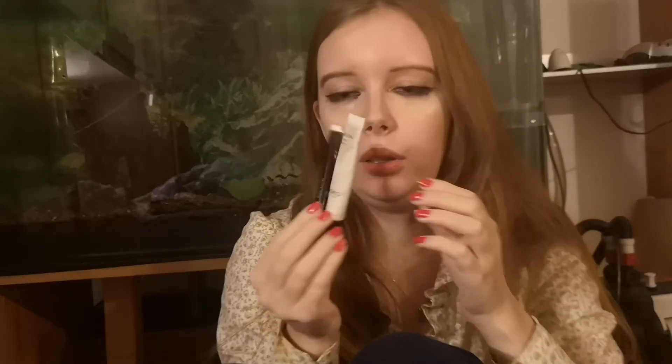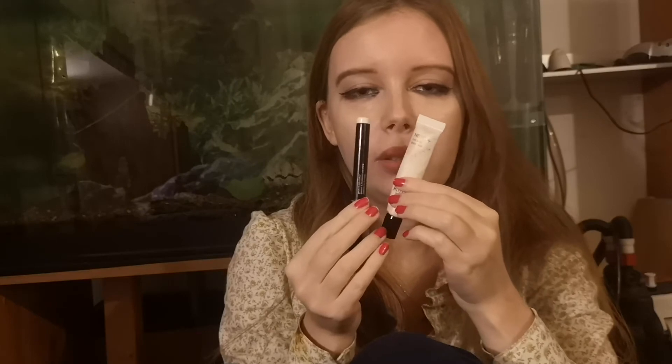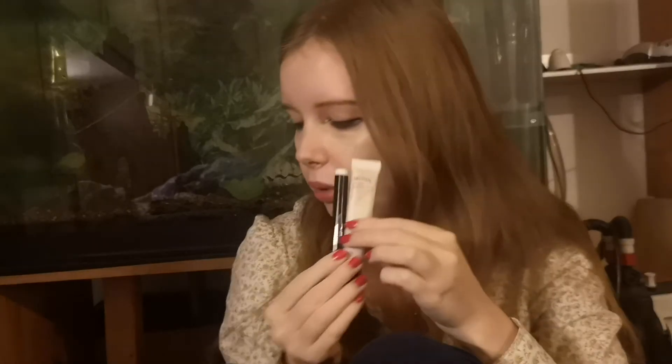Talking about products I did not use at all — these are two bases for eyeshadow: one eyeshadow eye base from Kiko and one eyeshadow stick from Kiko No. 51. I had them with me but I didn't have any eyeshadow, so I didn't use them.